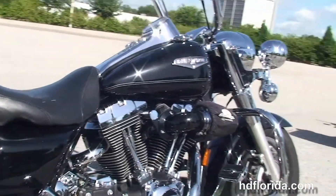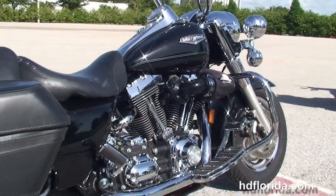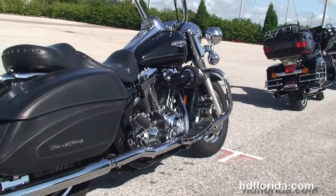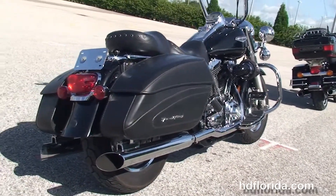It features a rubber mounted air-cooled 96 cubic inch twin cam engine with 6-speed transmission, stage 1 fuel mapping and Screaming Eagle heavy breather, plus true dual exhaust with chrome slip-on mufflers.